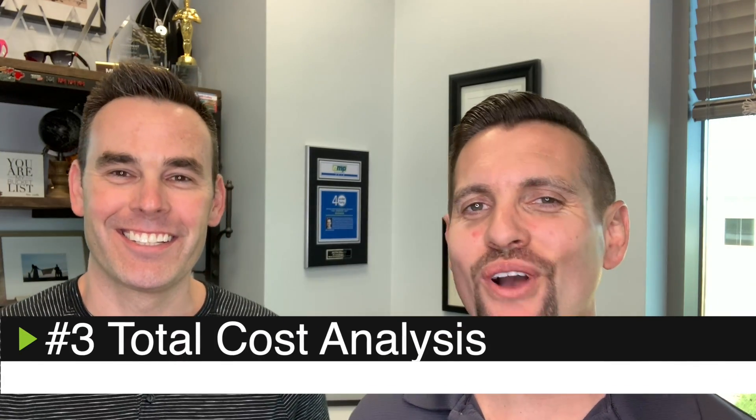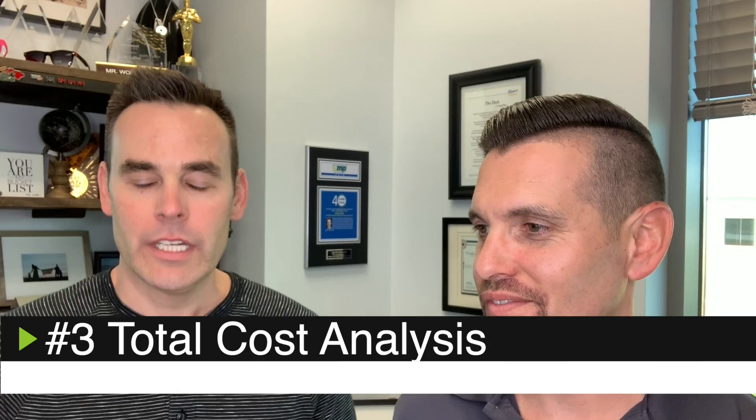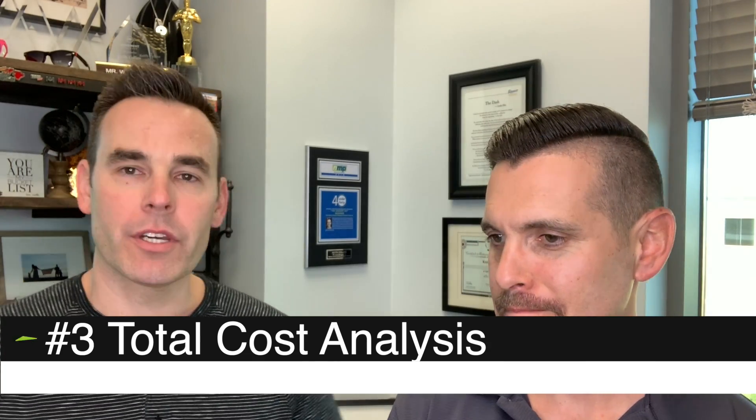Number three: total cost analysis. It's important that we always look at a total cost analysis. In lending in 2019, we might not be getting the wrong loan, but we might not be getting the right loan. It's really important to look at your individual situation and all the loan programs available to you, then push those loan programs out over a period of time — like five or ten years — to figure out which program has the lowest cost over time. And we do that through a total cost analysis.